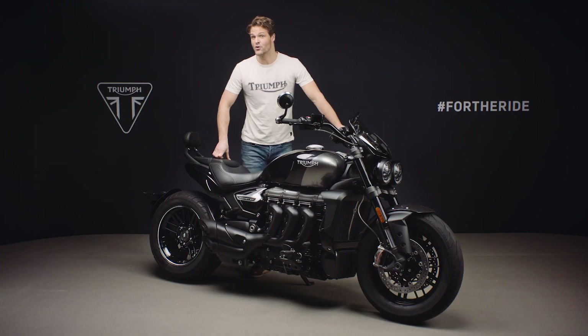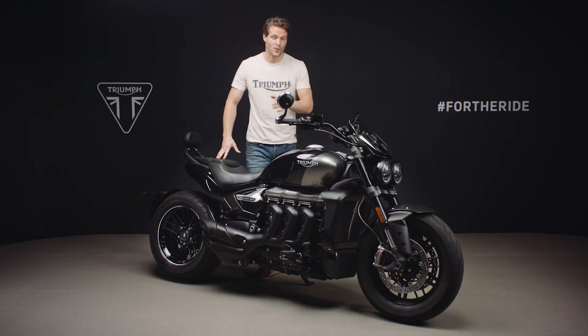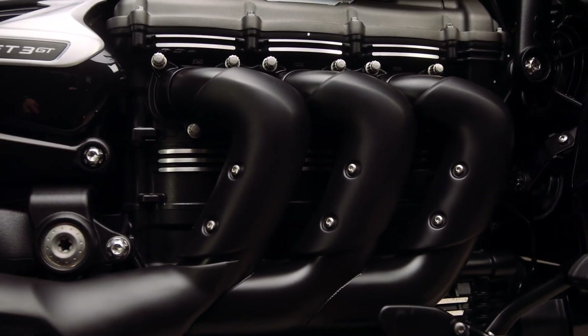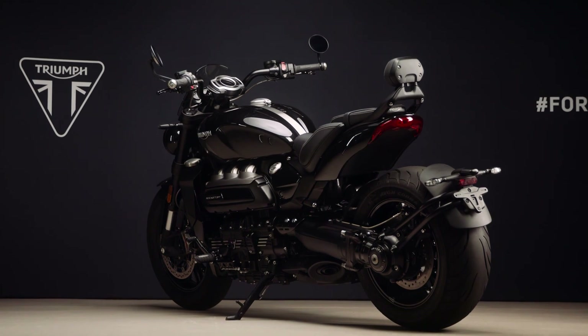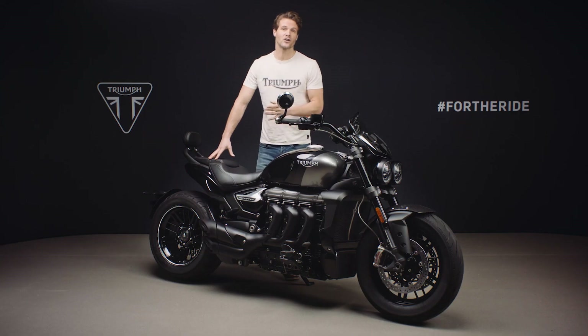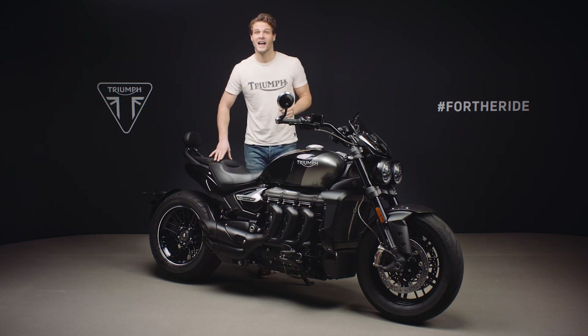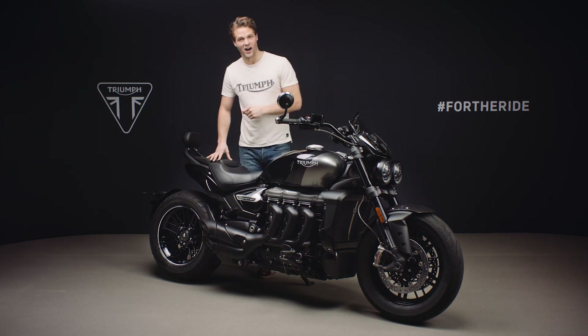So there you have it — the new Rocket 3 GT Triple Black edition, a limited run of only 1,000 bikes, with all of the Rocket 3's world-leading performance, incredible handling and high specification, in a unique, sophisticated and striking blacked out style.